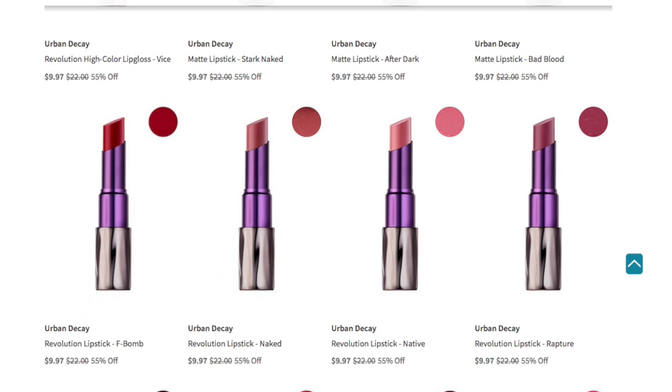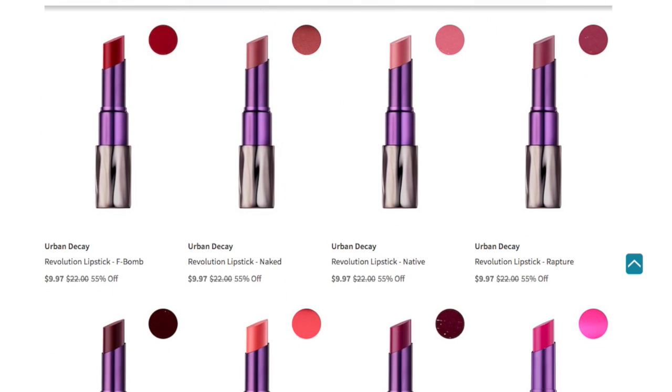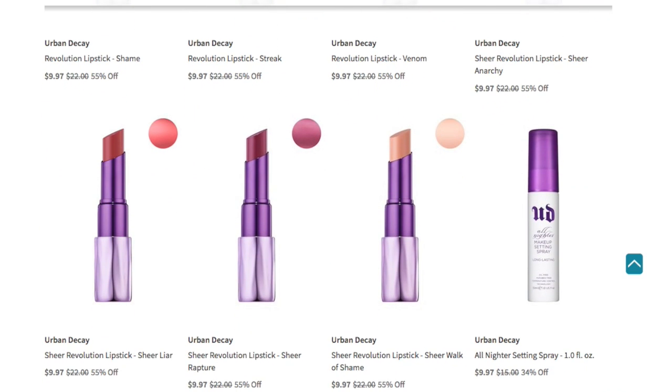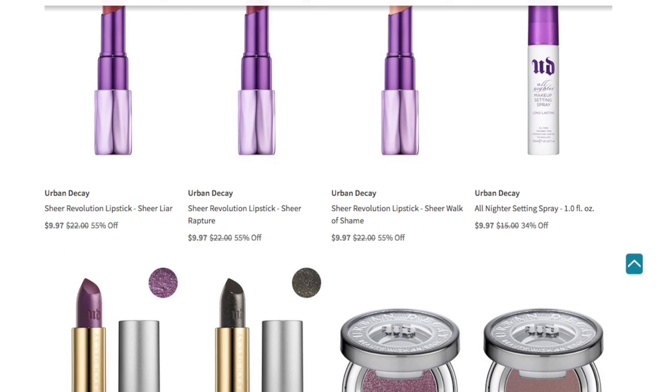It basically lets you know which ones are matte — so the first three, Start Naked, After Dark, and Bad Blood are the matte lipsticks. Then I think F-Bomb, Naked, Native, and Rapture are your regular cream formula Revolution Lipstick. Then you have Shame, Streak, and Venom. Then there's the sheer lipstick in Sheer Anarchy, Sheer Liar, Sheer Rapture, and Sheer Walk of Shame. Then you have the All-Nighter Setting Spray, which I think is one of the Urban Decay cult favorites, for $9.97 in one fluid ounce.